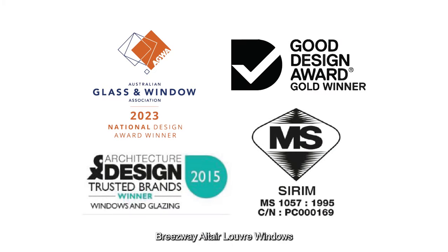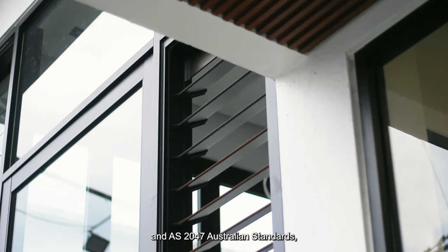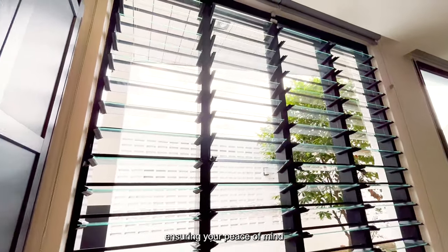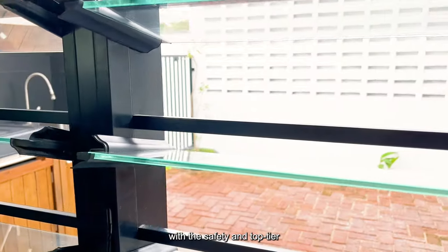Breezeway Altair louver windows offer a 7-year product warranty. The Altair window louvers are certified by Sirim under NS 1057-1995 standards and 2047 Australian standards, ensuring your peace of mind with safety and top-tier quality.